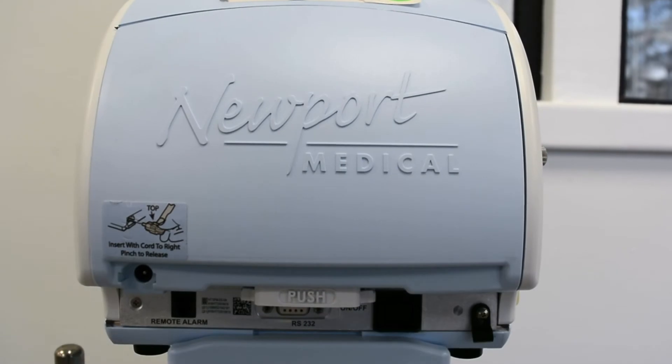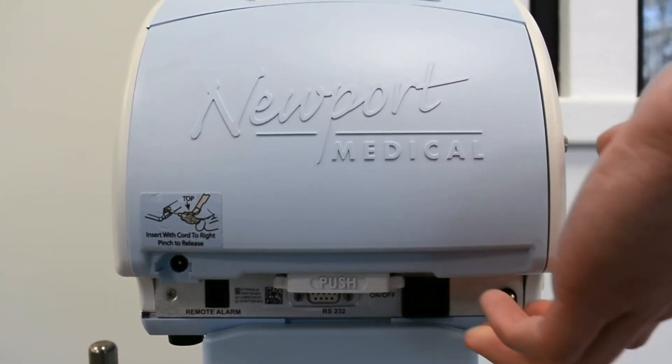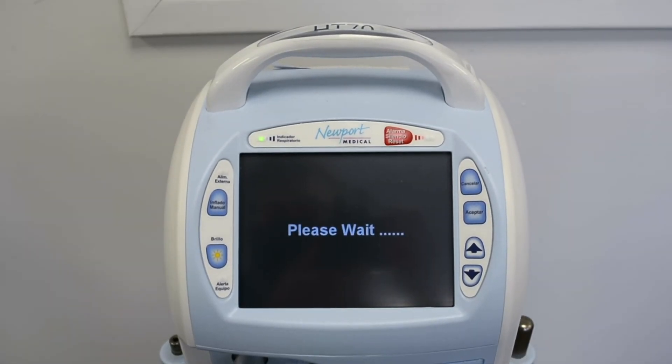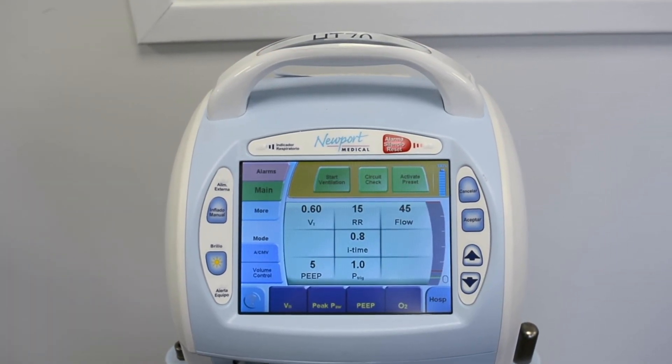Soma not only offers ventilators and respiratory devices, but also a wide variety of capital medical equipment, including medical parts and accessories. Soma's facility is ISO 13485 certified.